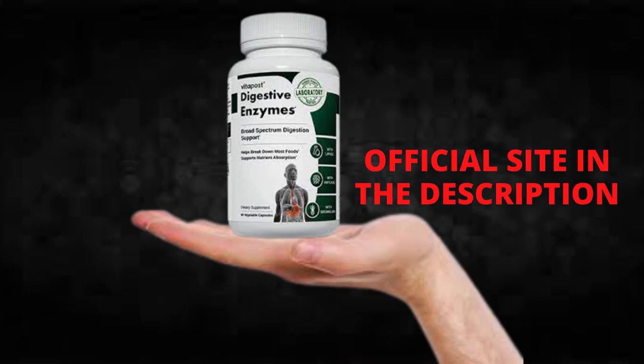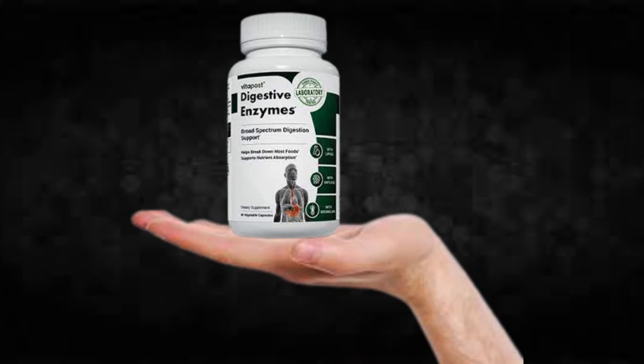The first thing you need to know about digestive enzymes is, be careful with the website you're going to buy digestive enzymes from, because digestive enzymes is only sold on the official website. To help you, I left the link to the official website down below in the description of this video.